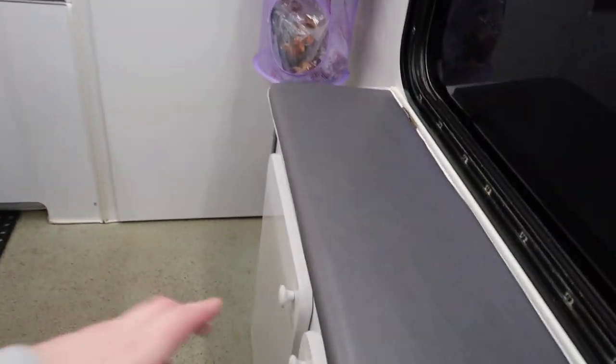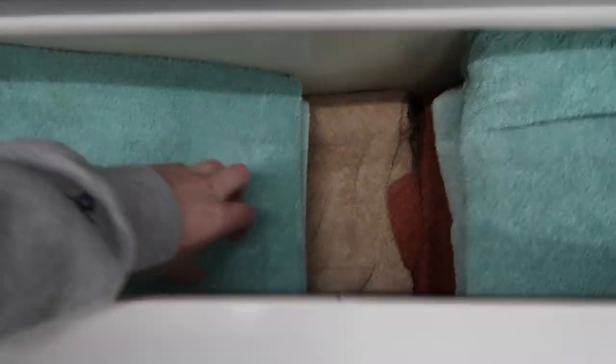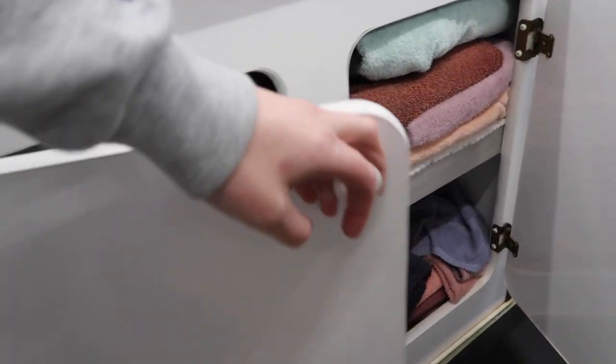This little compartment, right next to the table, is where I keep my towels. I have all my extra towels in here for when I need to dry the dogs. I keep a bunch of them stocked up, and I clean them every night.